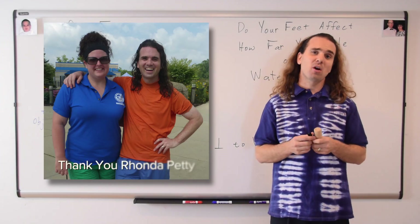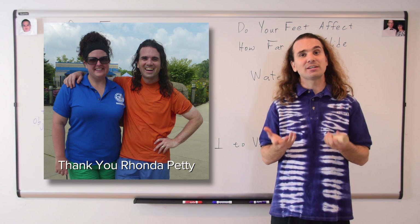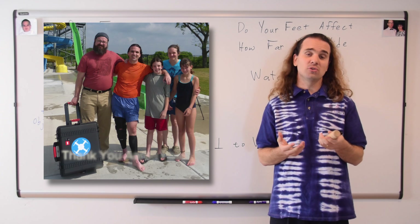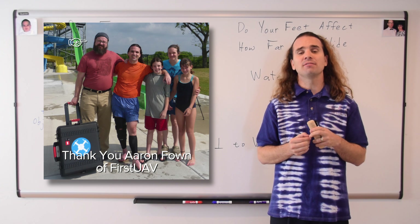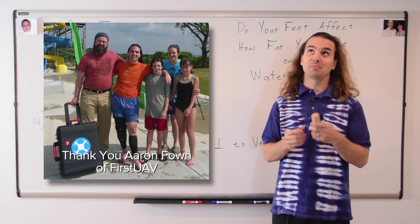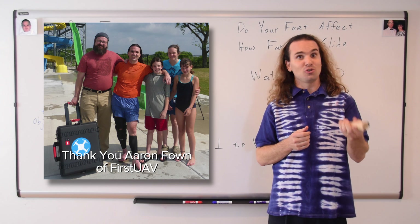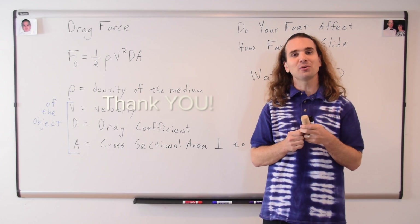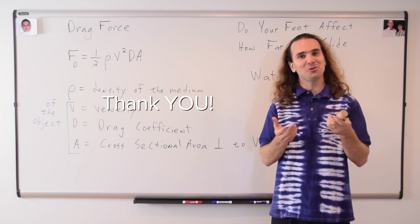Thank you to Rhonda Petty, the park and facility supervisor, who graciously allowed us to film at Rolling Hills Water Park. Also, thank you to Aaron Fahn of First UAV, for using his unmanned aerial vehicle to provide video from above. Thank you to my family for helping with everything. And finally, thank you for learning with me today. I enjoyed learning with you.